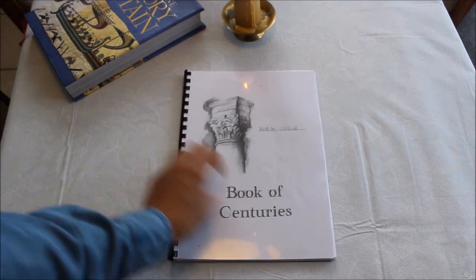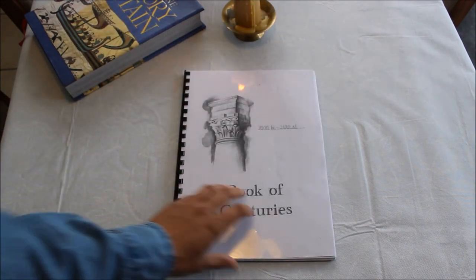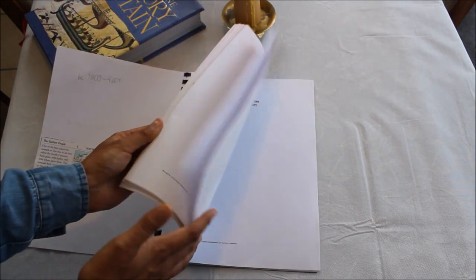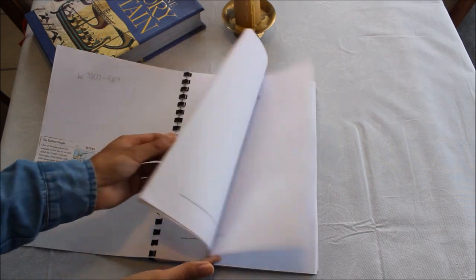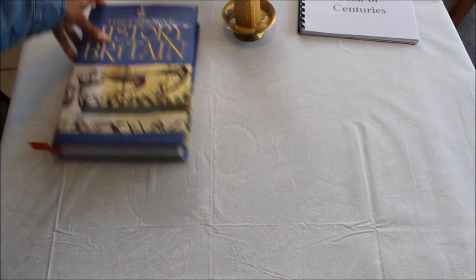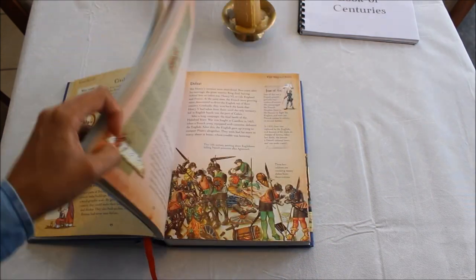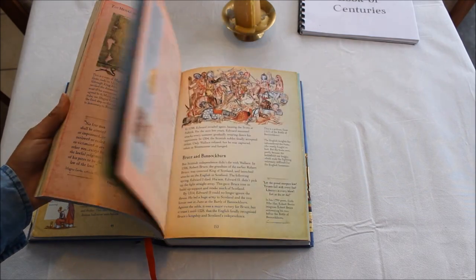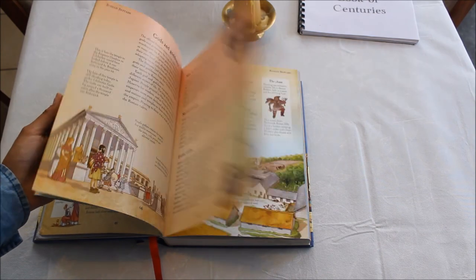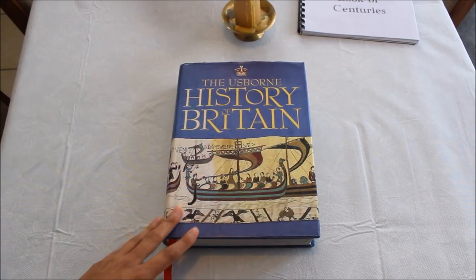I got the Book of the Centuries for free online — I downloaded it from simplycharlottemason.com. It's a nice alternative to having a big timeline on your wall. And then finally, the book we're going to use as a reference guide to our British history is the Usborne History of Britain. As with all Usborne books, the illustrations are great and it's very nicely written. It's not scheduled into our timetable, but if the kids find something particularly interesting, we'll look in here and also use resources from our local library.